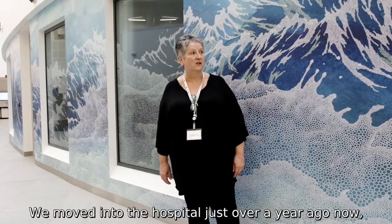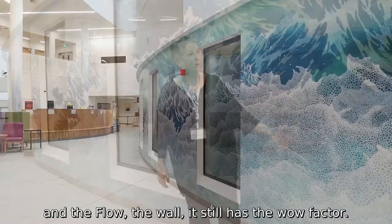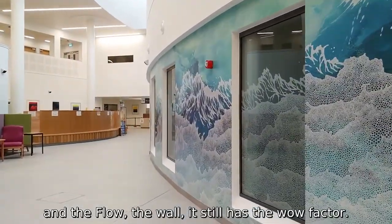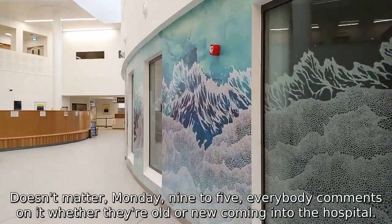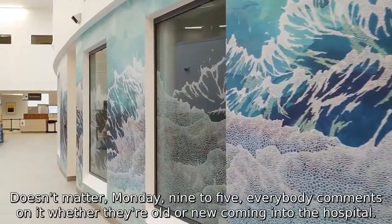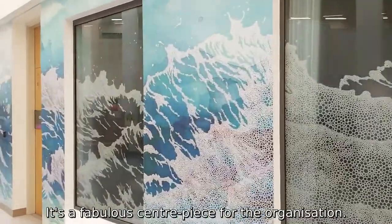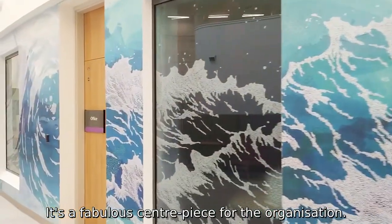We moved into the hospital just over a year ago now, and the flow, the wall — it still has the wow factor. It doesn't matter, Monday to Friday, nine to five, everybody comments on it, whether they're old or new coming into the hospital. It's just a fabulous centrepiece for the organisation.